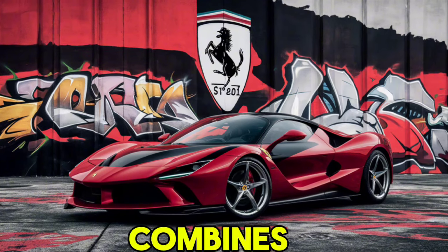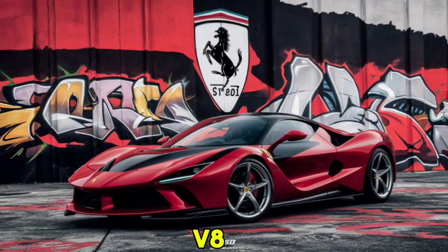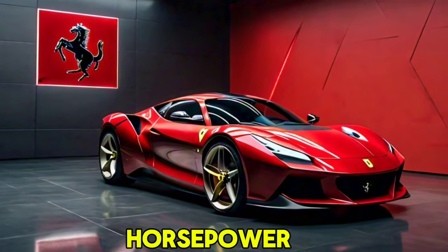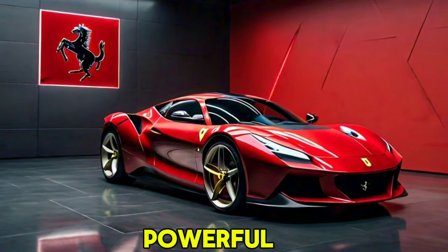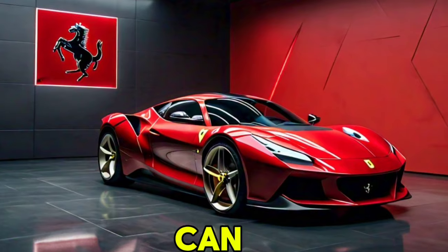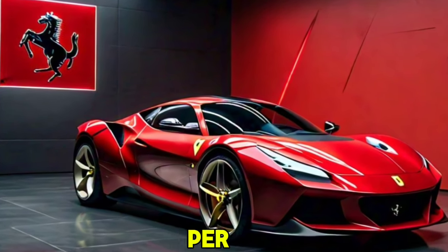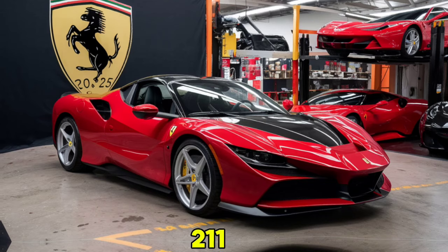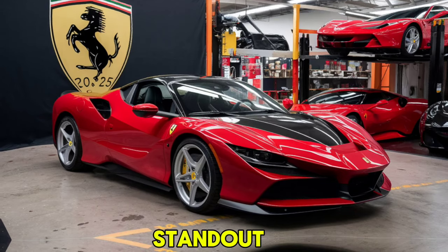This setup delivers a staggering 1000 horsepower, making it one of the most powerful Ferraris ever produced. The car can sprint from 0 to 60 miles per hour in just 2.5 seconds, and it has a top speed of 211 miles per hour.